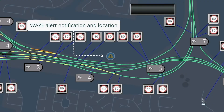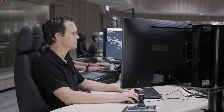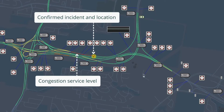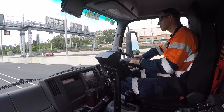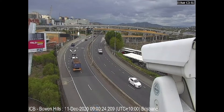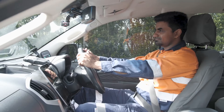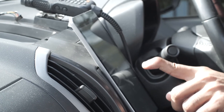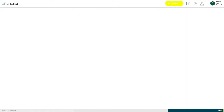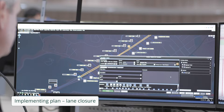HORAS monitors traffic data across our network in real time, alerting us to stationary vehicles, looking for patterns and anomalies to predict and anticipate congestion, and recommending traffic management plans in response. Through the use of artificial intelligence and machine learning, the HORAS system will recognise the effects that incidents have on the network and suggest improvements for better traffic management automation in the future.